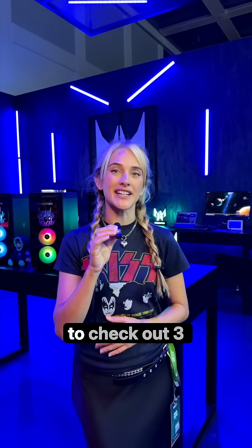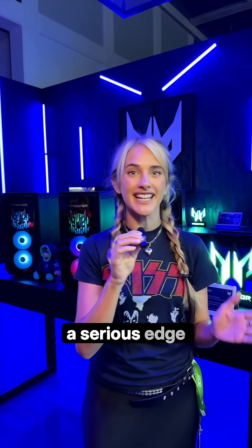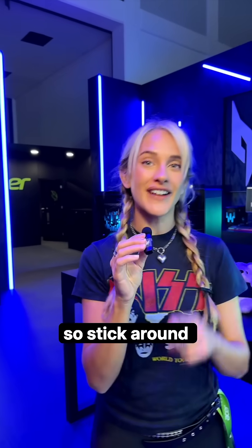Hello guys, we're in Willin with Predator Gaming to check out three new products that are going to give both gamers and creators a serious edge. One of these is wild — it's the last one, so stick around until the end.